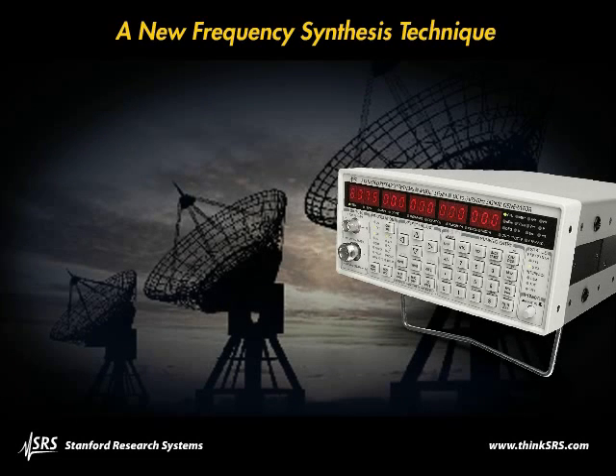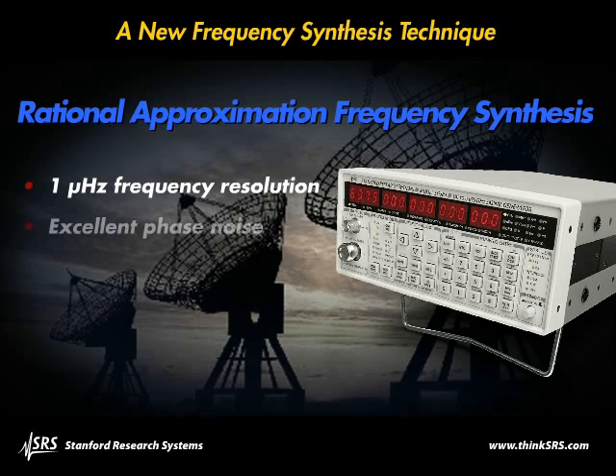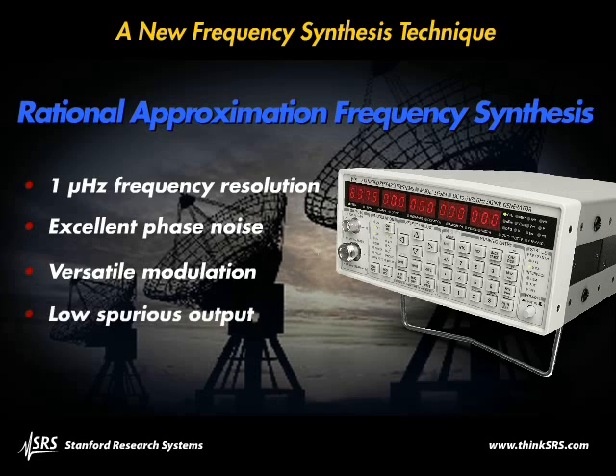These instruments were designed using a unique innovative architecture: rational approximation frequency synthesis. The advantages of this new architecture include microhertz frequency resolution, excellent phase noise, and versatile modulation capabilities — all without the spurs of fractional-N synthesis or the high cost of a YIG oscillator.